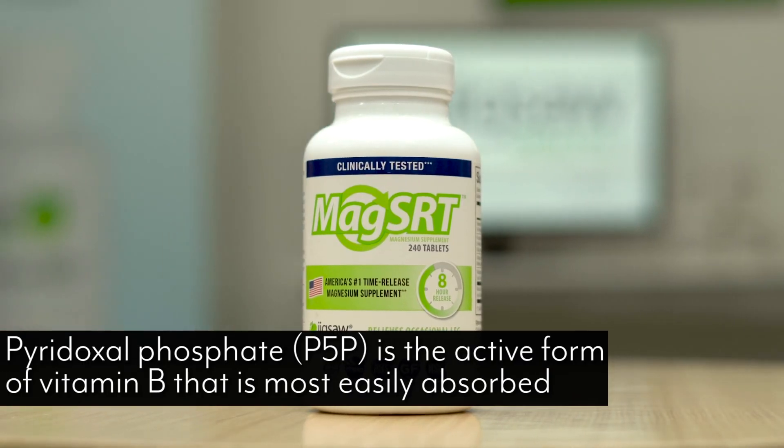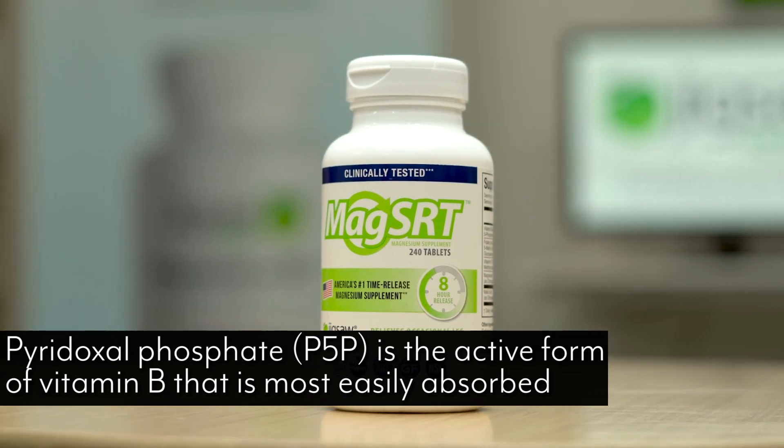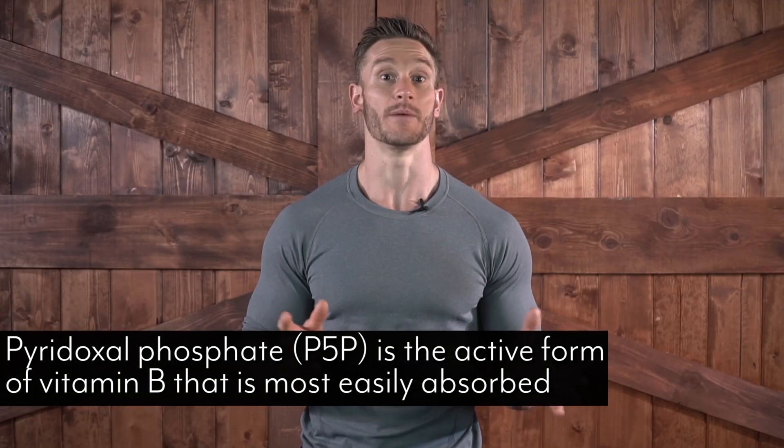Since vitamin B6 is already difficult to get and convert into its usable form, we provide it already in its active P5P form. All the benefits are available immediately after absorption — no trouble converting or waiting.